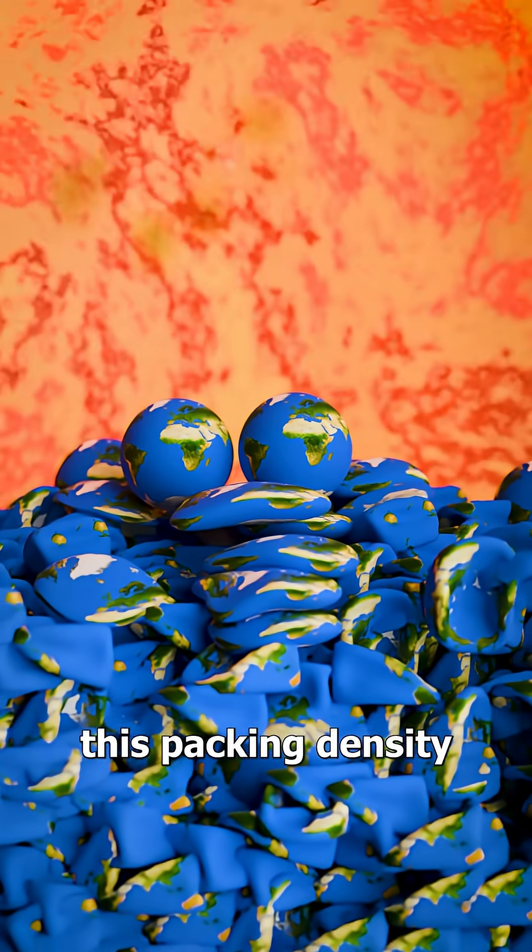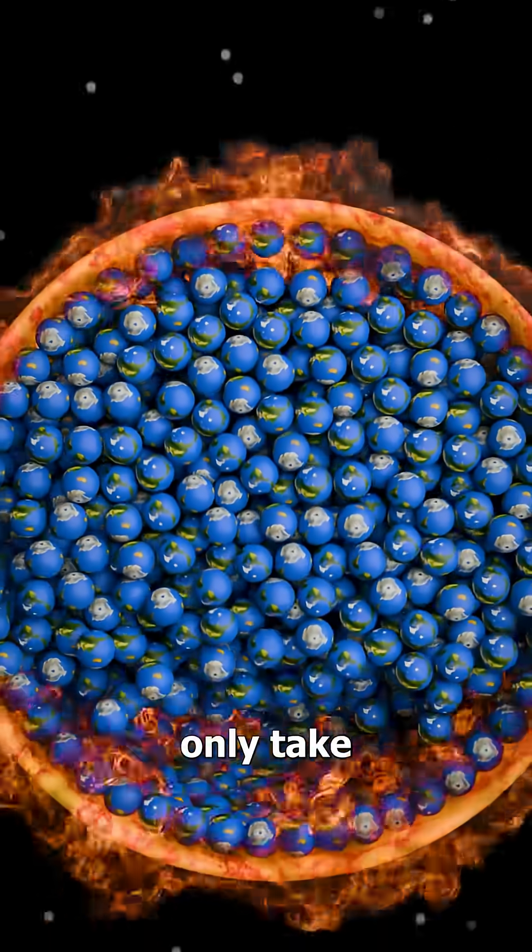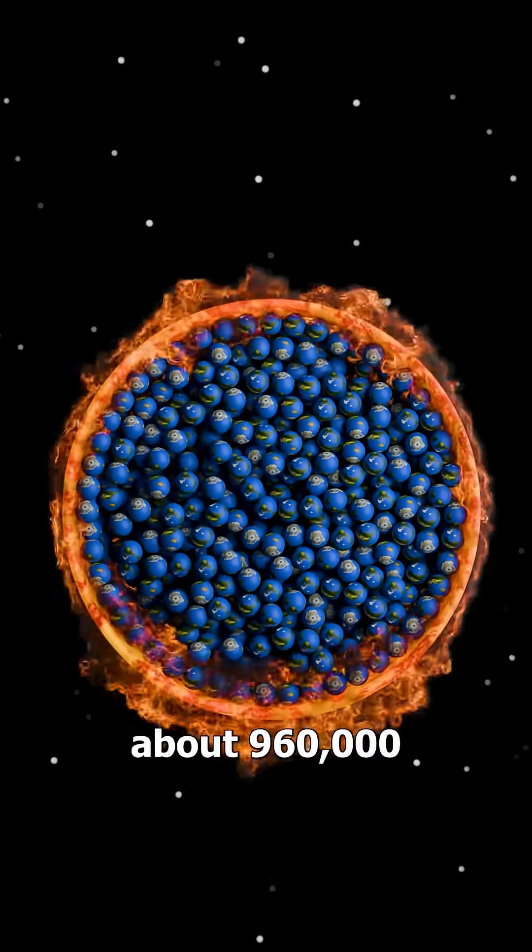If you factor in this packing density, instead of 1.3 million, it would actually only take about 960,000.